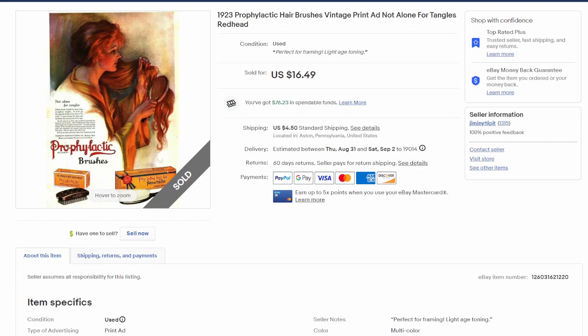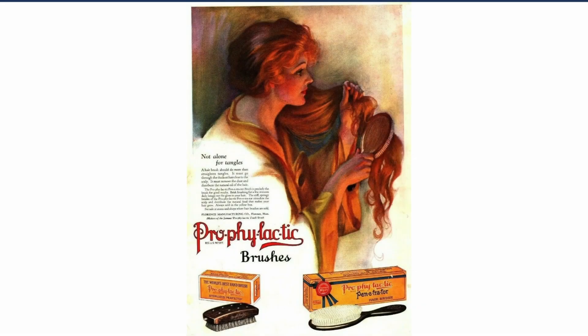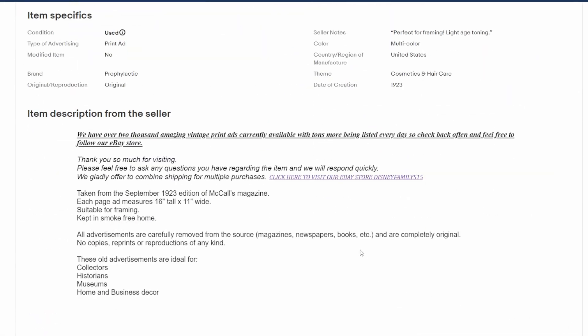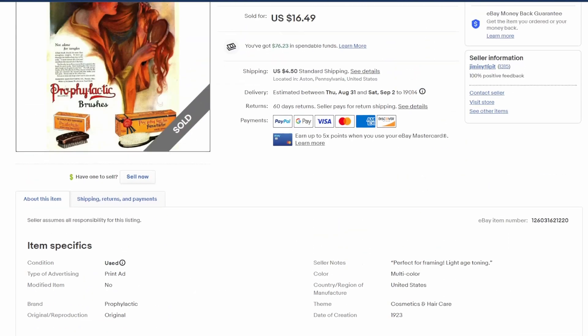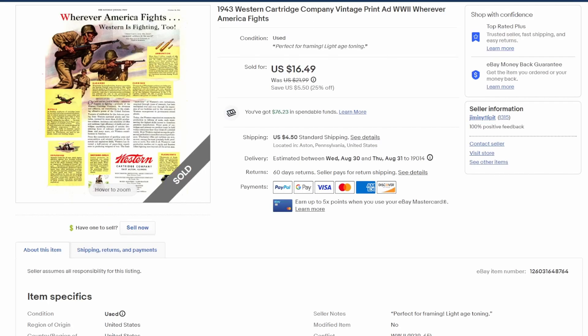Staying in the Roaring '20s — from 1923, a 100-year-old advertisement for prophylactic hairbrushes. Vintage print ad, $16.50 plus shipping. There's an image of a lady with beautiful hair — an illustration, but very artistic and pretty looking. This is from McCall's magazine, a big one: 16 inches tall, 11 inches wide, from September of 1923. Sold at full price for $16.50 plus shipping.